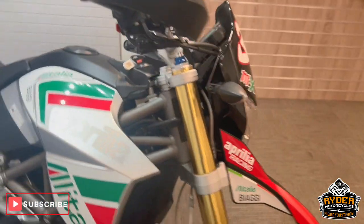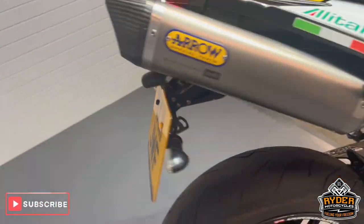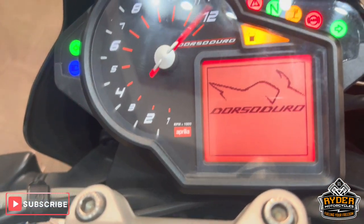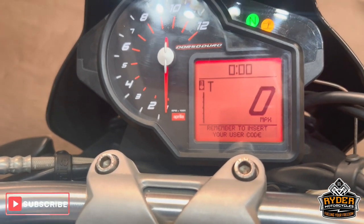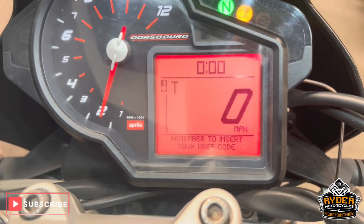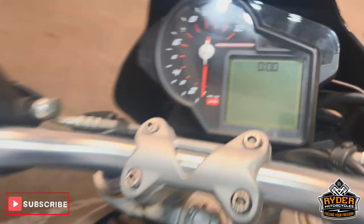Today we've got this really nice Acrydia Dorsodoro. It's a 2011 and the mileage is 7,456.